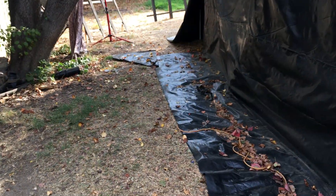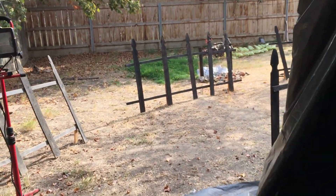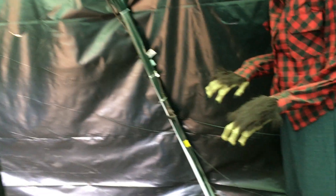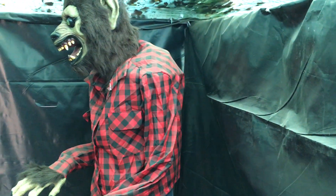So that is the daytime tour. I'm very proud of my haunt this year — everything so far has gone according to plan, not 100% perfect, but I think we can all understand that. I'm very happy. Thank you guys so much for watching. Please look out for the nighttime tour coming up soon.